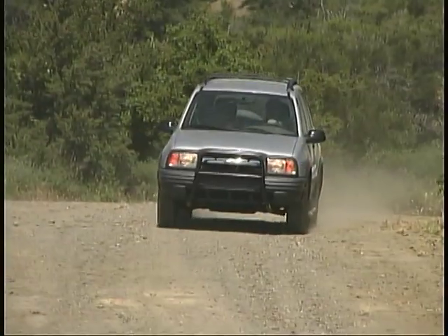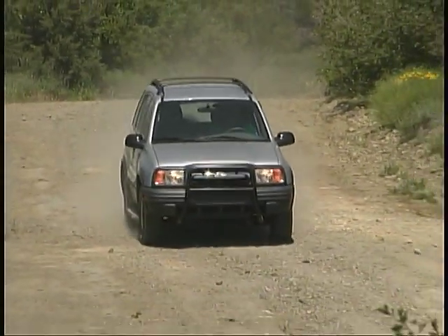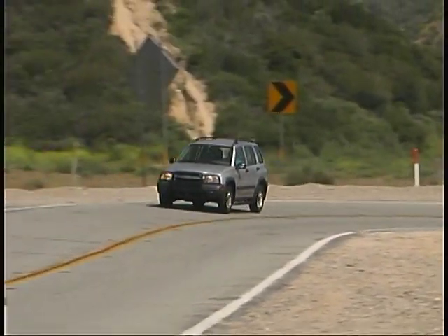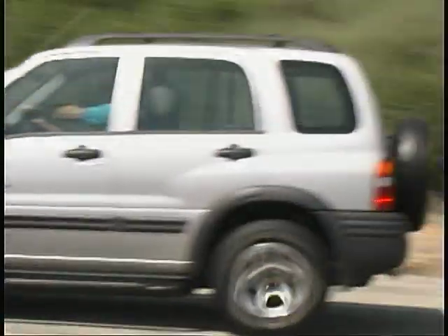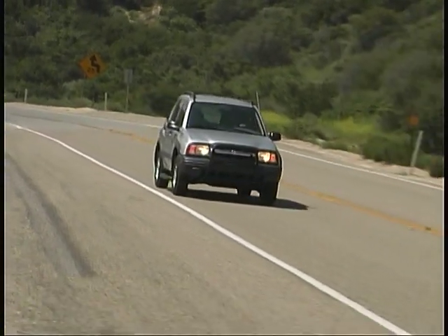Here's a new model of Chevy's Tracker that's designed to appeal to those who like to get off the beaten path. It's the four-door ZR2. Unlike the two-door ZR2 that we showed you a little while back, the four-door comes with a V6 engine to give it more power and a more relaxed, refined demeanor.